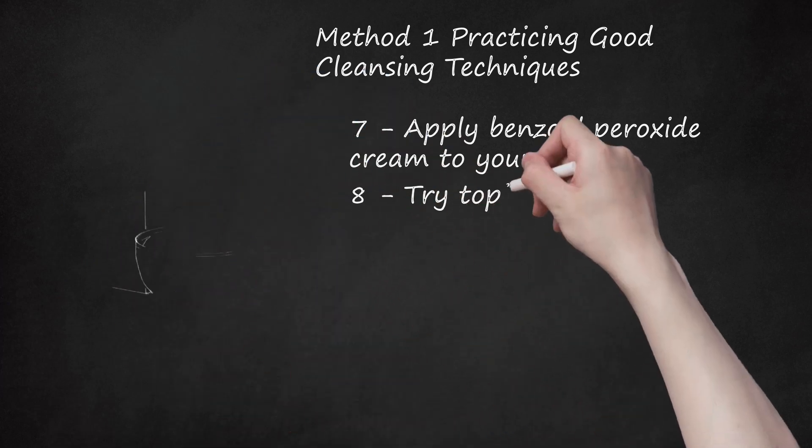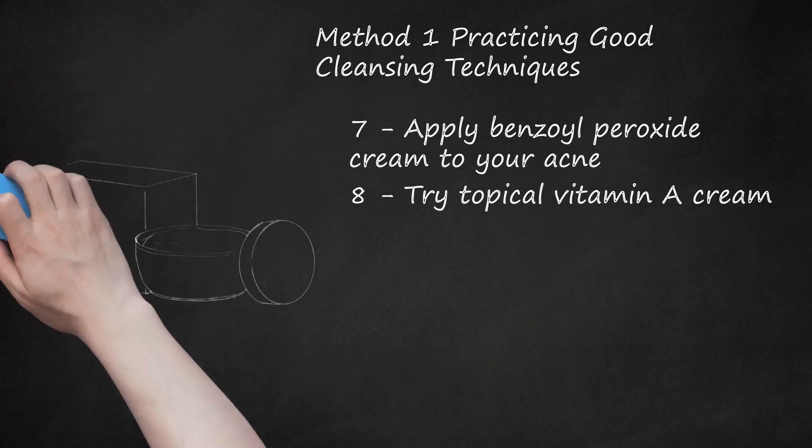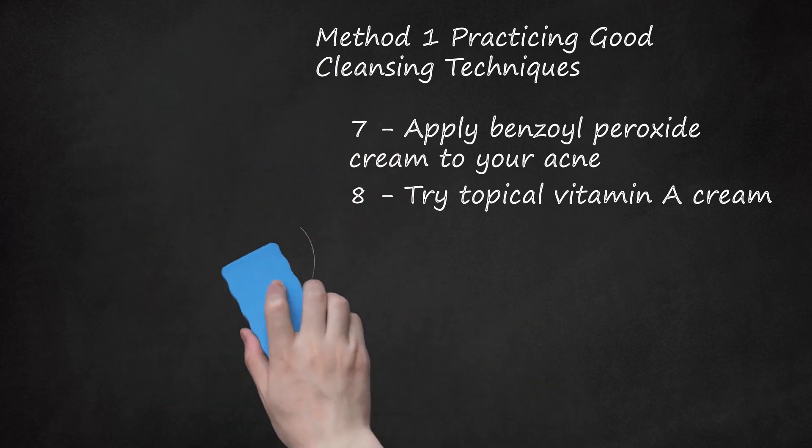Try topical vitamin A cream. Topical retinoids like vitamin A cream work by unplugging clogged pores. When your pores become unclogged, other topical medicines like antibiotics can enter the hair shaft and fight underlying infection. Topical retinoids come in cream, gel, and liquid forms. You should apply the medicine to your skin once a day, usually at night. Generally, you should wait to apply the cream until at least 20 or 30 minutes have passed after washing your face.